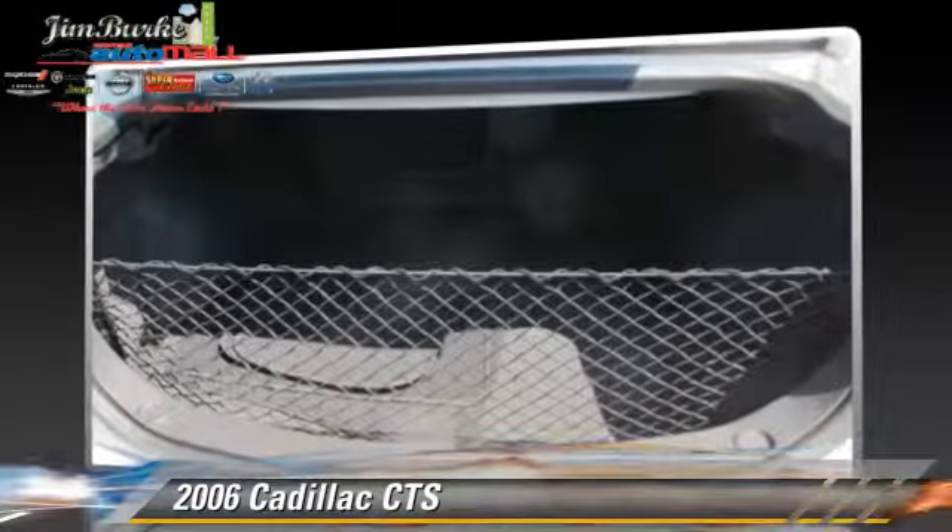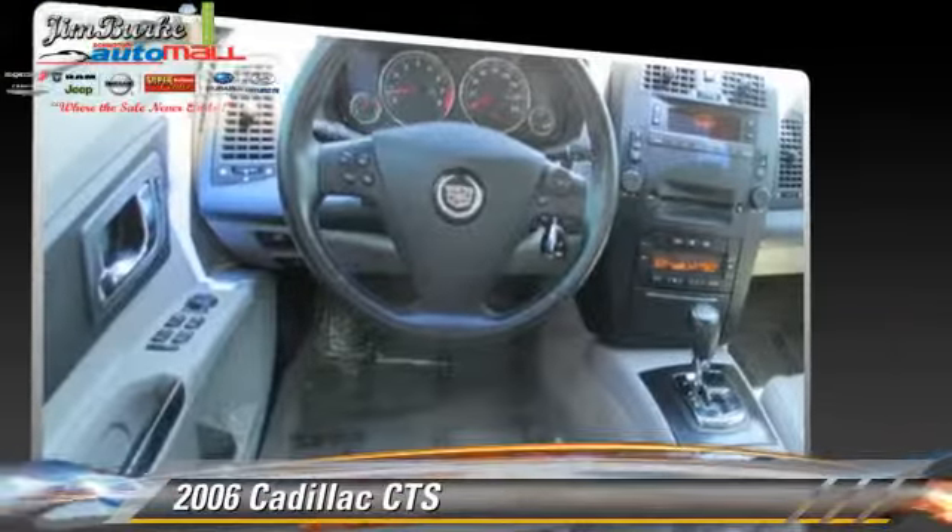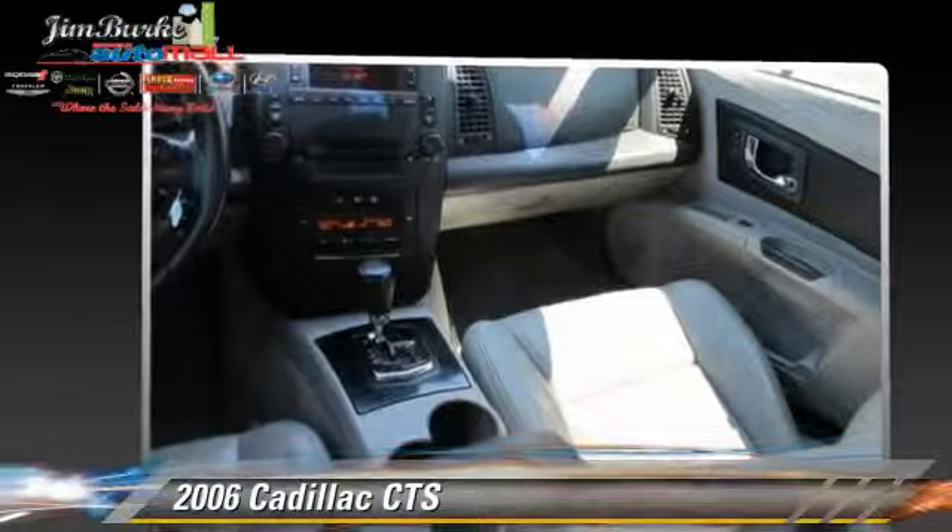Comfort and convenience features include powered door locks, power steering, and leather seats. Give us a call to schedule your test drive today.